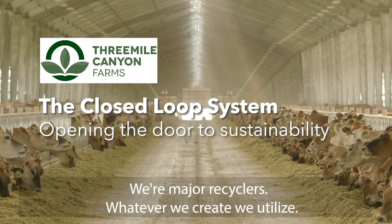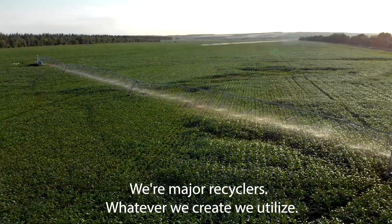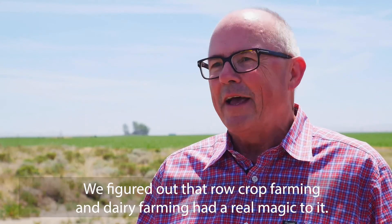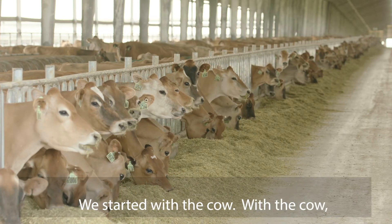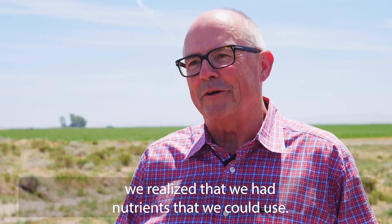We're major recyclers. Whatever we create, we utilize. We figured out that row crop farming and dairy farming had a real magic to it. We started with the cow, and we realized that we had nutrients that we could use.